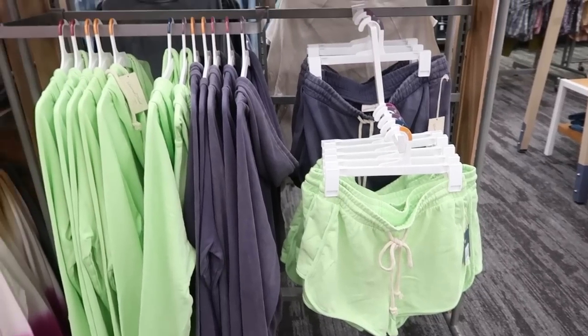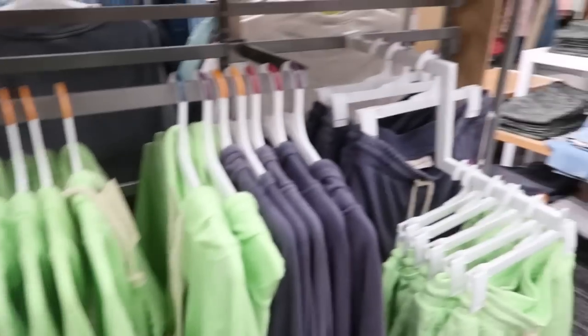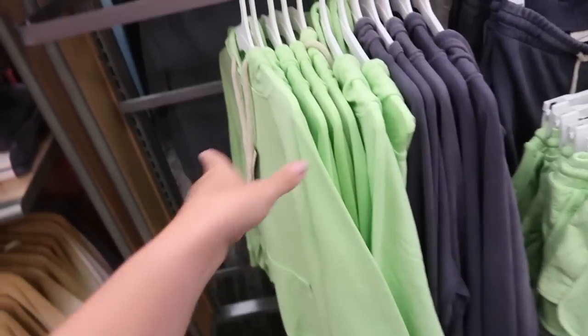Hey guys, welcome back to my channel. Today we're at Target just seeing what's new. If you like these videos, make sure you give it a thumbs up, subscribe if you're new, and let's go shopping.